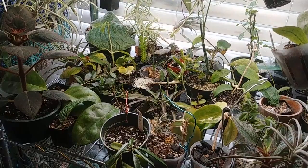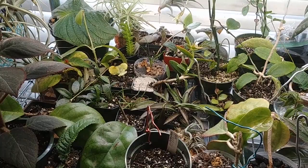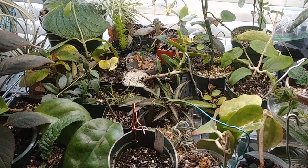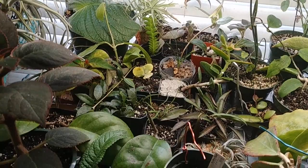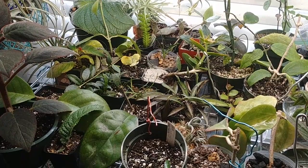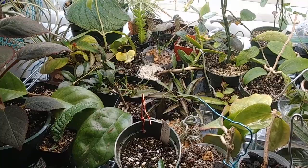Hey y'all, it's Derek here and I'm going to be doing a plant update today on my collection. If you're new to my channel, you can probably already tell that I'm somewhat of an eclectic collector. I like to have a little bit of everything, but I mainly grow Hoyas, Orchids, Gesneriads, and a few other plants. I also love air plants. I can put timestamps in the description for when I start talking about each group, but I'll start with Hoyas.